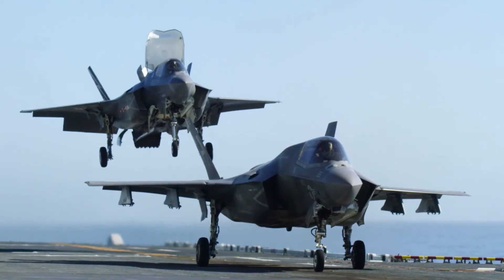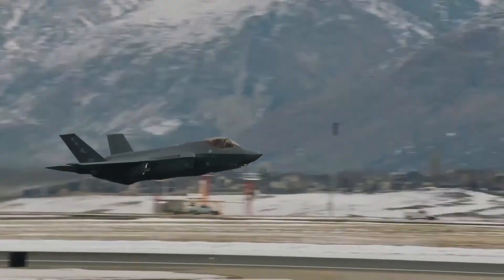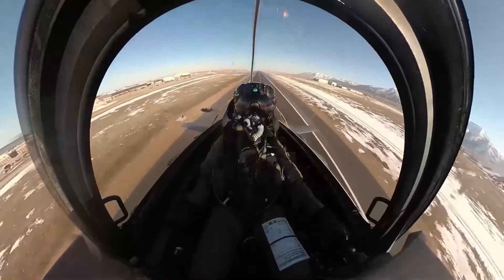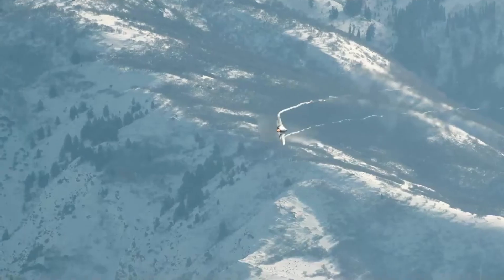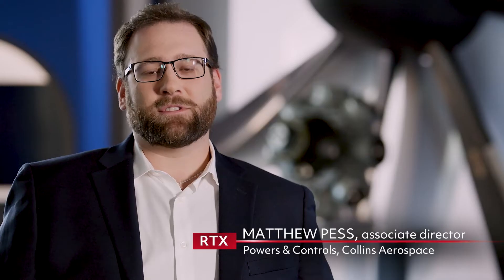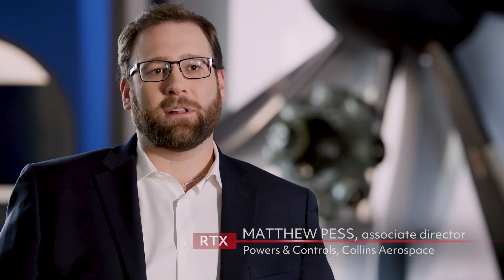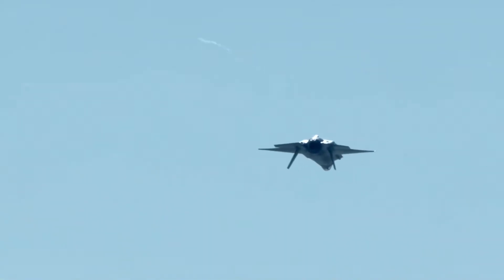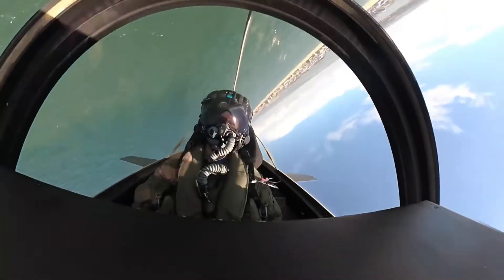Keeping the F-35 dominant for decades to come will require more than an engine upgrade. The jet will also need an improved cooling system to manage the heat from its growing list of electronic systems. On the F-35, there's a significant challenge today where the aircraft has reached the limit of the capability of the cooling they have on the aircraft, but they still want to add more equipment. You're adding additional heat that wasn't there before, and we need to be able to provide capacity to cool that heat.